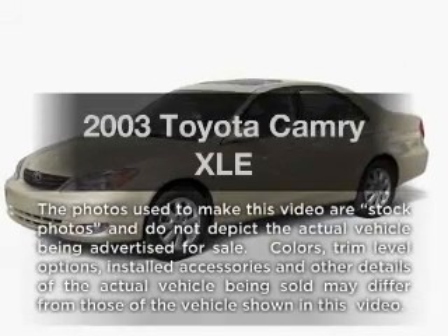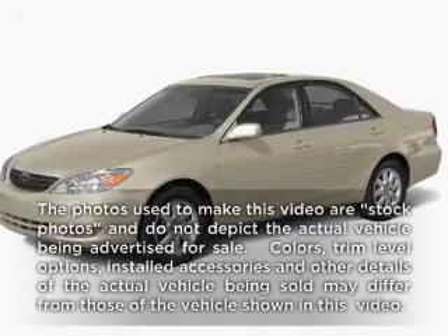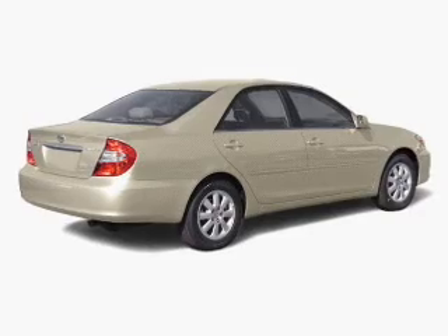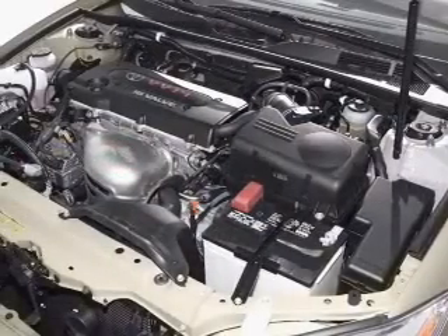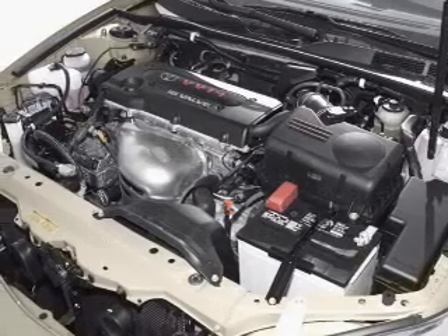Presenting the 2003 Toyota Camry. Travel the roads in style and comfort in this great vehicle, with an efficient 4-cylinder engine. The powertrain includes front-wheel drive driven by an automatic transmission.